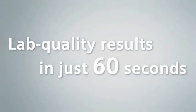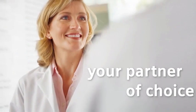Siemens' RapidPoint and RapidLab blood gas systems deliver lab-quality results in just 60 seconds. Siemens, your partner of choice.